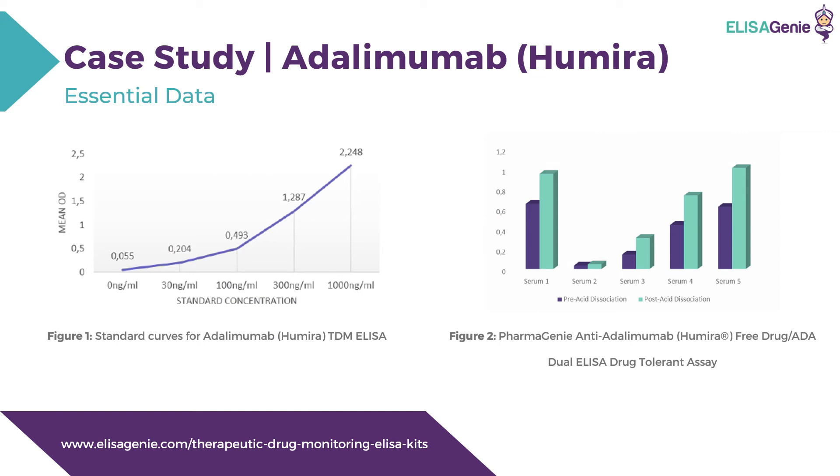Looking at essential data from the kits: Figure one shows the standard curves for adalimumab, or Humira, therapeutic drug monitoring ELISA. Figure two shows the anti-adalimumab free drug anti-drug antibody dual ELISA drug-tolerant assay. This unique kit enables the detection of free and total anti-drug antibodies to adalimumab simultaneously on the same plate. OD values before acid treatment measure free anti-drug antibodies, represented by the purple bars, and after acid treatment represent total anti-drug antibody values — the free and bound, or green bars. An increase in OD after acid treatment is indicative of anti-adalimumab antibodies complex with adalimumab that cannot be measured by classic double antigen anti-drug antibody tests that typically measure free anti-drug antibodies.